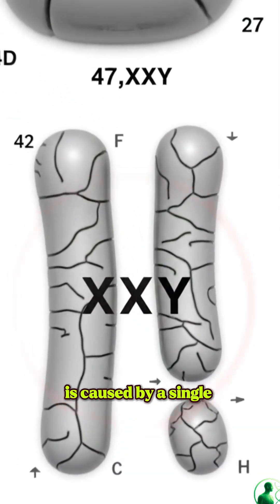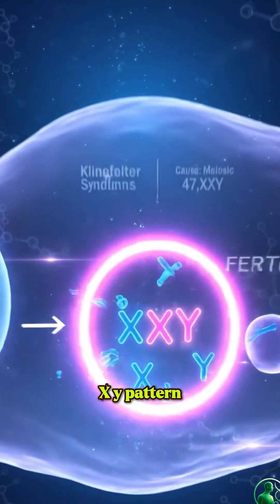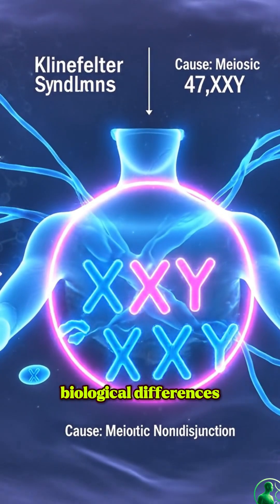Klinefelter syndrome is caused by a single chromosomal event during meiosis — a non-disjunction that leads to the XXY pattern. This additional chromosome guides subtle biological differences throughout life.